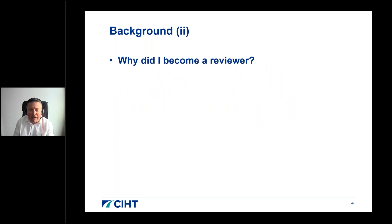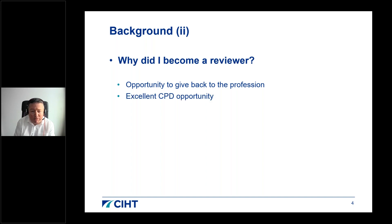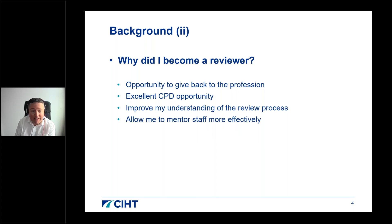I became a reviewer primarily to give something back to my profession. It's also an excellent CPD opportunity — I gain interesting experience hearing about diverse projects. It has deepened my understanding of the review process, making me a better mentor to individuals within my team. It's also a very good networking opportunity, allowing me to meet both co-reviewers and candidates from across the profession.